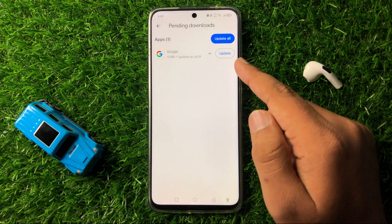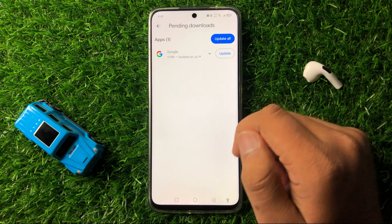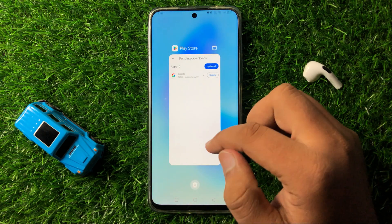And from here, update all the pending apps. Now after updating the apps, the apps will start working properly.